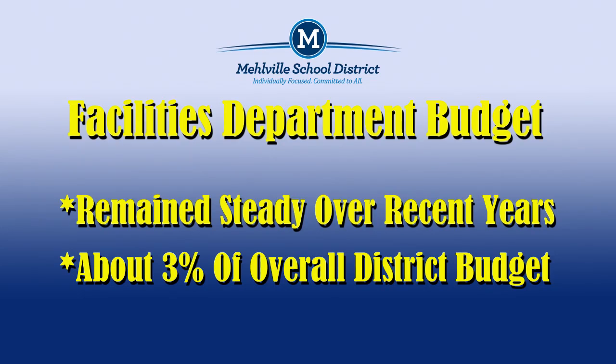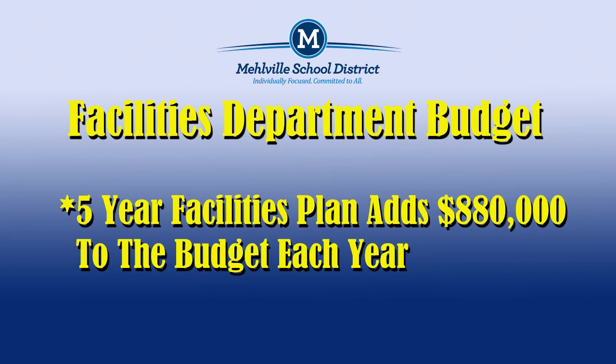The department's overall budget as compared to the district as a whole has been consistent over the past several years, with the exception of the five-year facilities plan that was implemented in 2012.